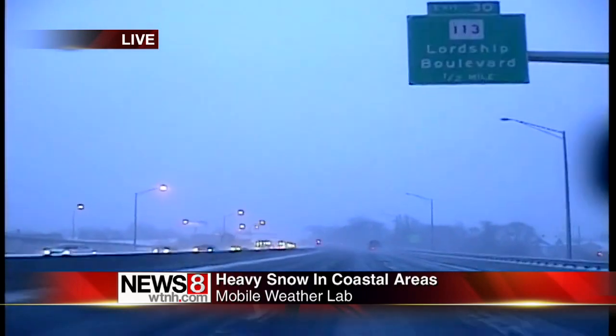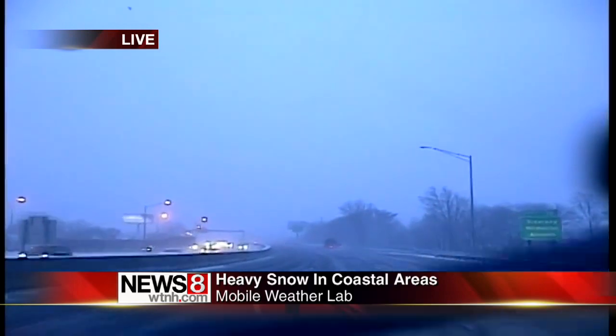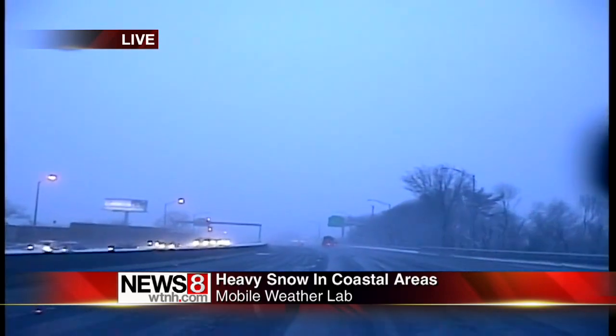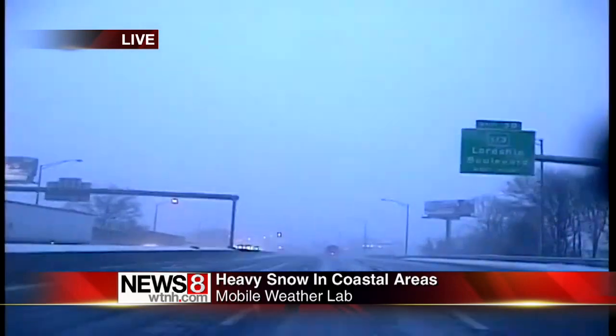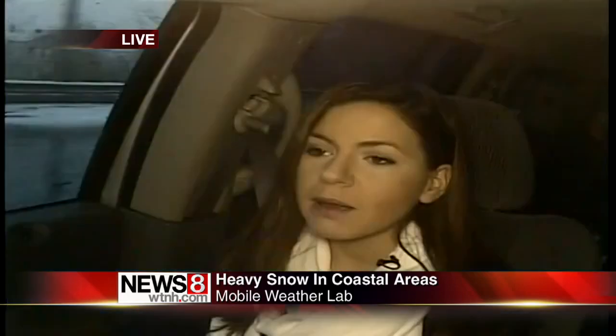DOT workers — we've seen plenty of them out trying to get these roads clear, keep the pavement looking black. You can see on the southbound side that the congestion is definitely heavier than on the northbound side, typically what you'd see on any sort of morning, but with the snow it could make for some really dangerous conditions.